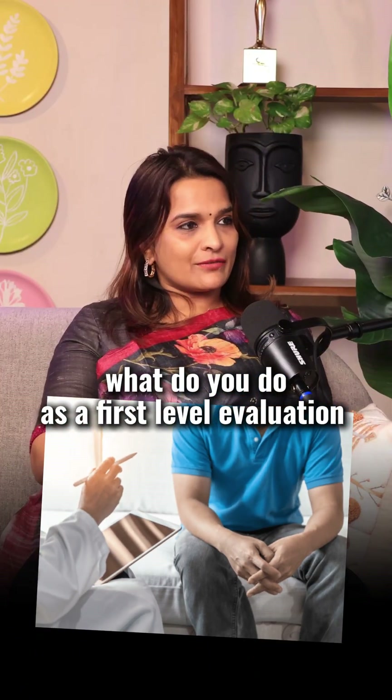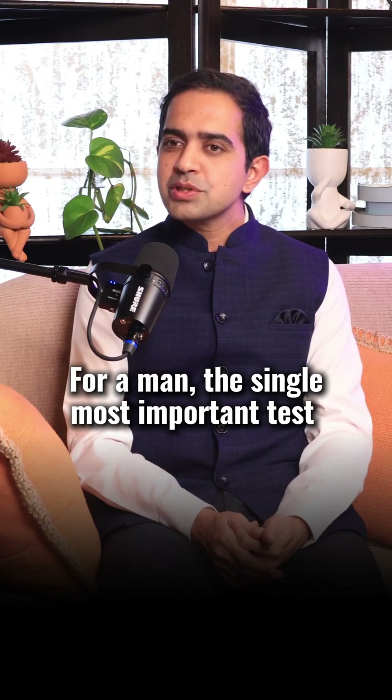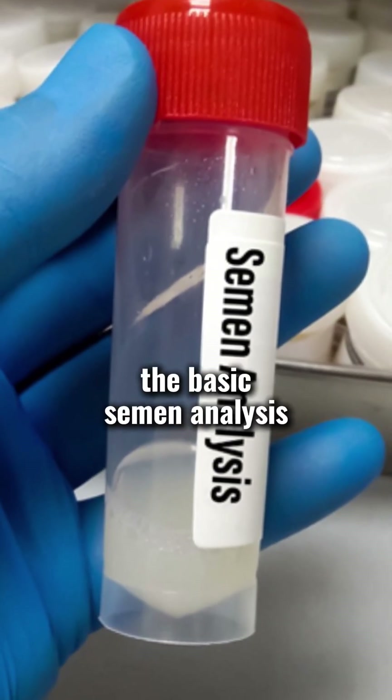What do you do as a first level evaluation when a man comes to you? For a man, the single most important test which we do is the semen analysis — a basic semen analysis.